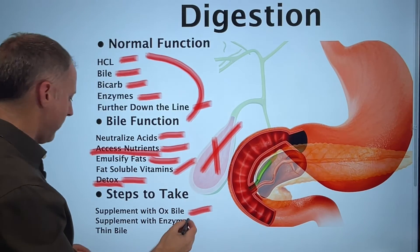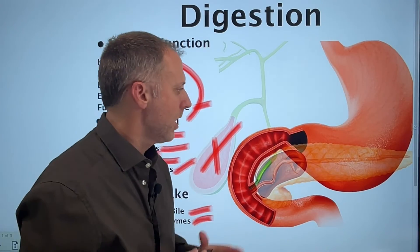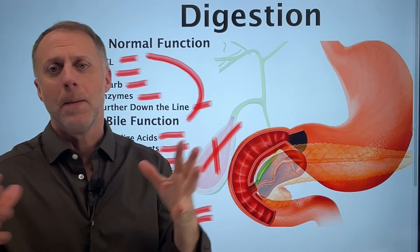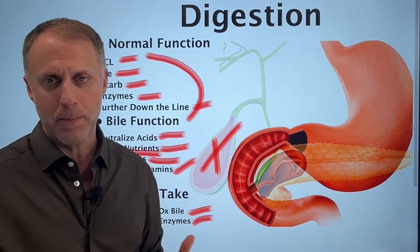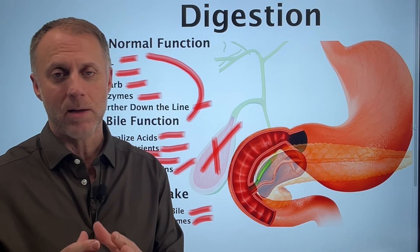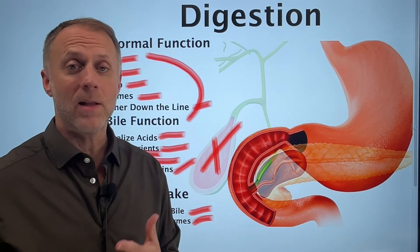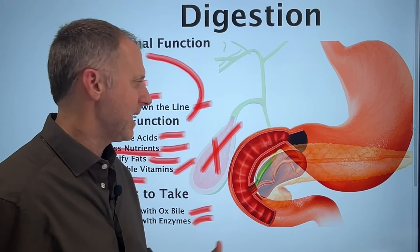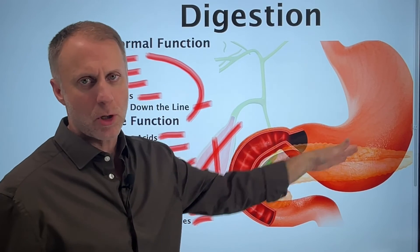Another beneficial step is to supplement with digestive enzymes. If you don't have the ability to create that sizzle of acidic product from the stomach meeting alkaline bile, then increasing the enzymes available can help your body break down foods better. Especially lipase — the enzyme used to break down dietary fats — a lot of people who've lost their gallbladder find that increasing lipase intake helps them get more out of the dietary fats they consume.